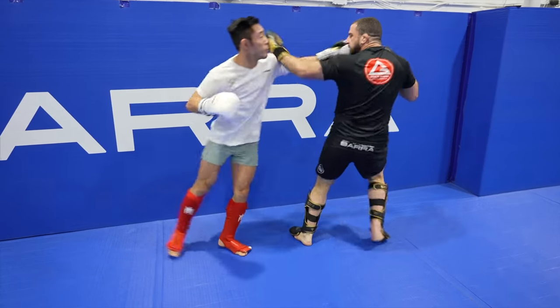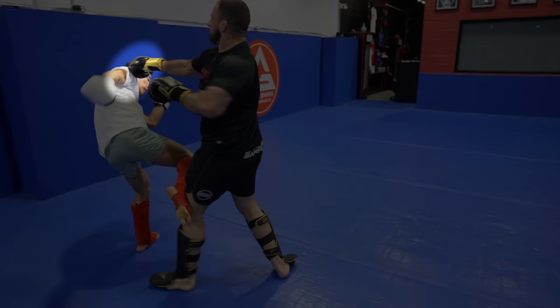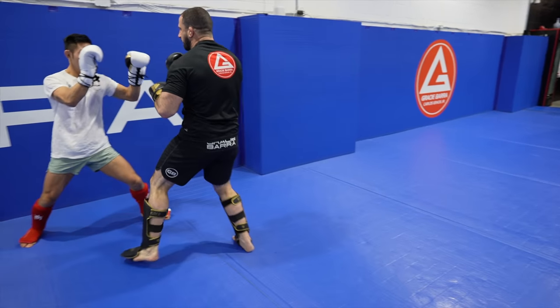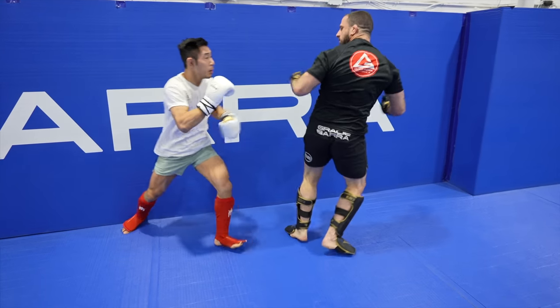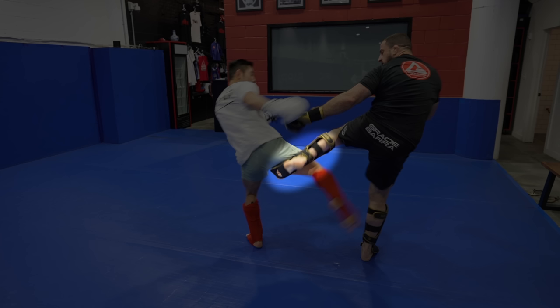Nick pumps out the double jab, which I parry, and I go into my outside low kick. Notice how I slip my head off to the side to dodge any follow-up punch, which turned out to be his cross. Nick throws his hands again followed by that left high kick — this time I try to under-catch but his leg slipped away, so I followed up with a leaping hook.